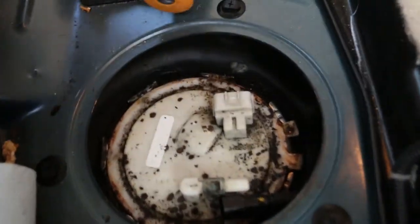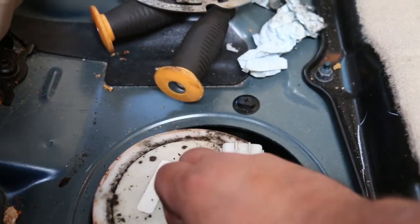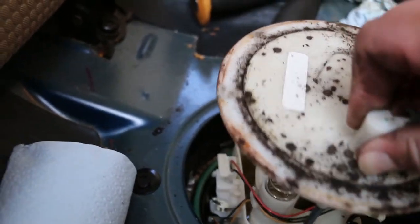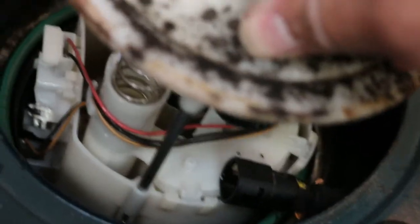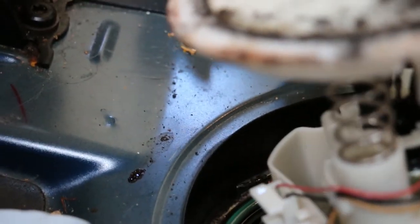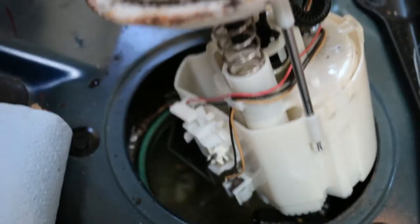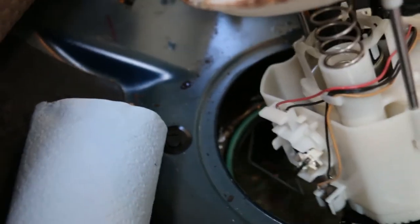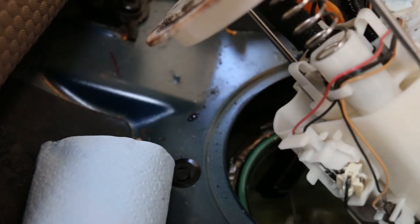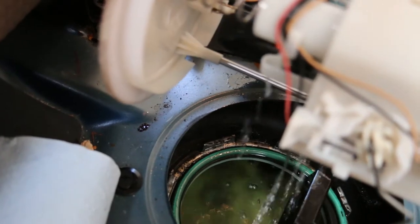Now the fuel pump can come out. Make sure there's no debris that could fall into your tank before lifting the fuel pump. We're going to raise up the whole assembly and try to drain as much gasoline as we can back into the tank from the bucket. Just make sure the float arm comes out carefully — mind that as you lift it. Let as much drain back in as possible, then take the old fuel pump out and start preparing the new one.